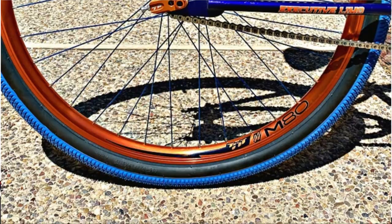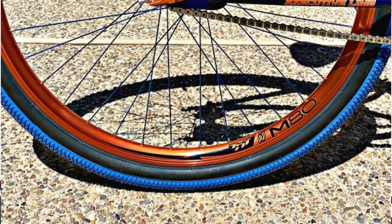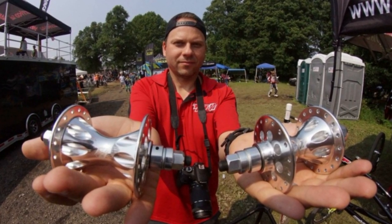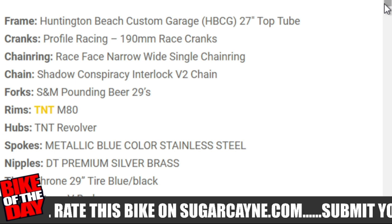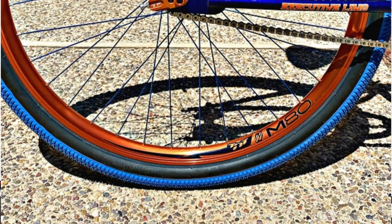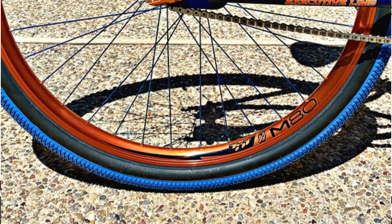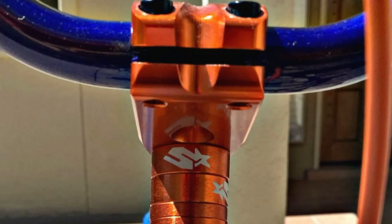The forks are S&M Pounding Beer 29s. The rims are made by TNT — those are the M80 rims — and he's also rolling on TNT Revolver hubs. Big shout out to Mark Zalewski over at TNT — it's a great look that TNT is making racing-style rims for 29-inch bikes. He's rocking stainless steel metallic blue spokes with DT premium silver brass nipples, 29-inch Thrown tires, and his brake is a Starry V-brake.